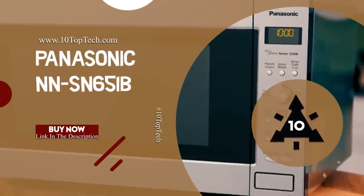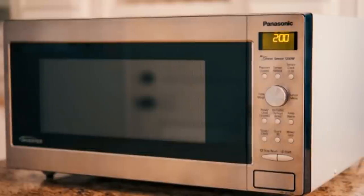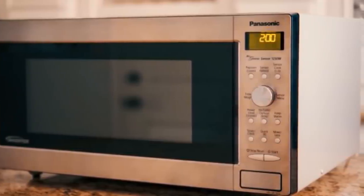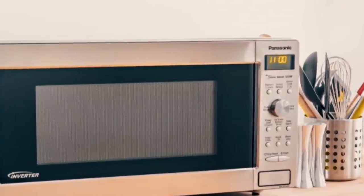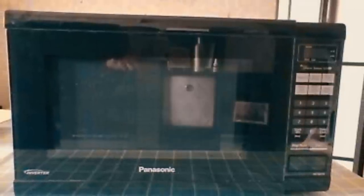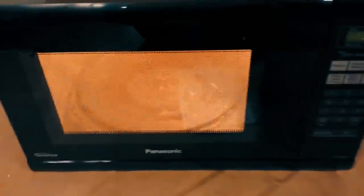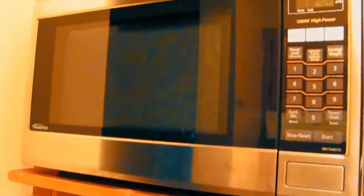Number 1: Panasonic NNSN651B. At number 1, it's the Panasonic NNSN651B. The Panasonic NNSN651B is one of the best microwave ovens with its sleek and complementary design to enhance any kitchen decor. This product is flawlessly engineered with Panasonic's Inverter technology to generate a steady stream of power at all temperature settings, delivering shorter cooking time along with consistent, evenly prepared food, edges to center, across a wide range of cooking techniques.